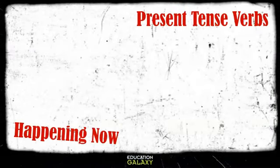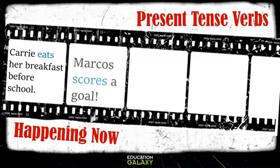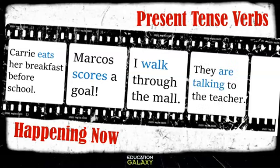Now let's look at present tense verbs. Remember, these are the verbs that are happening now. Carrie eats her breakfast before school — notice how the verb ends with s. Marcus scores a goal — notice how that verb also ends with s. I walk through the mall — I'm doing that now. They are talking to the teacher.